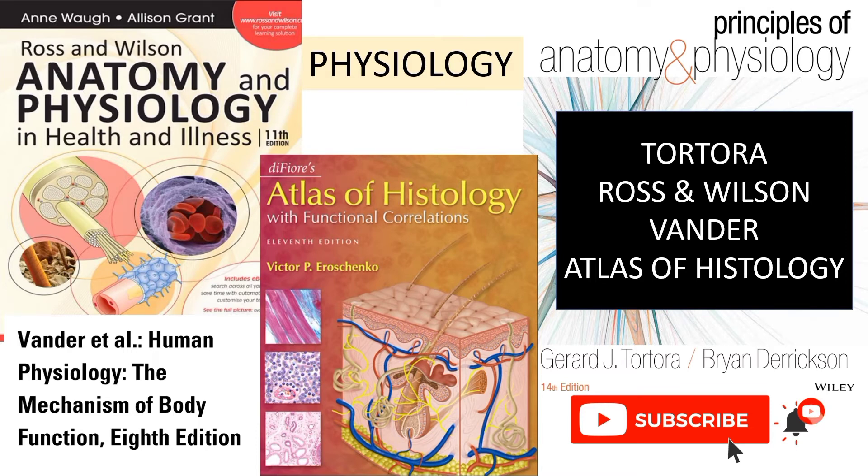You can check out the description box and download the links, and give proper time to each link for loading. So relax, and if you are not able to download it, you can comment your doubt or DM me on Instagram.